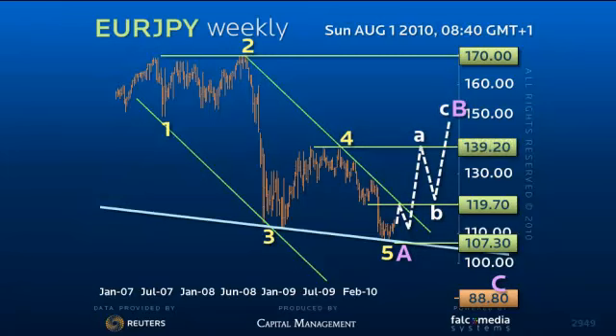And eventually the ideal 147.80 to 61.8% target. The nice thing about this is that the C equals A target coincides with the 88.80 low.